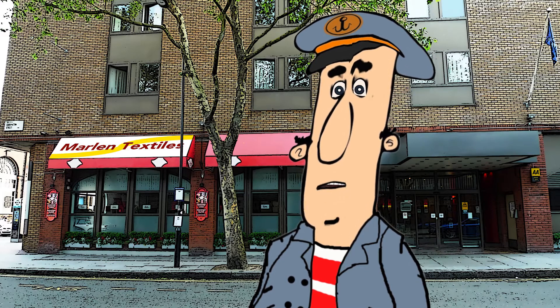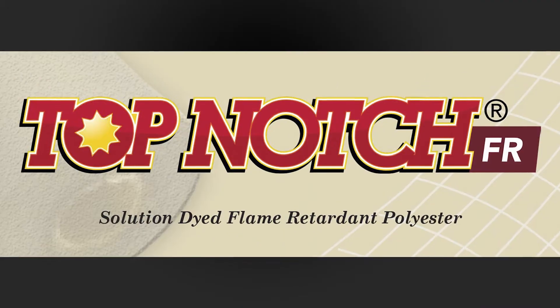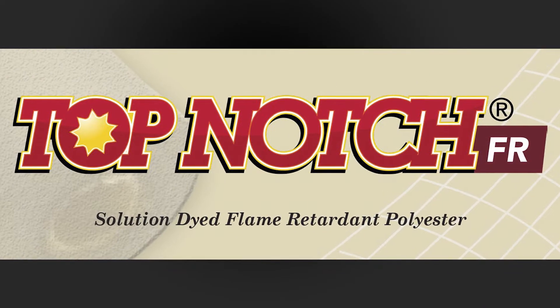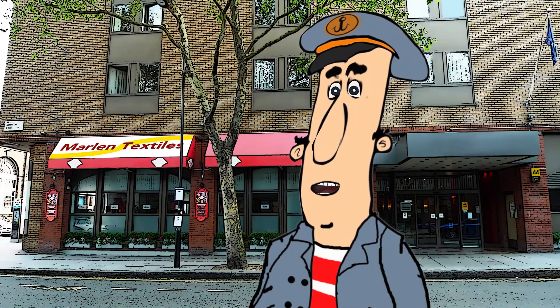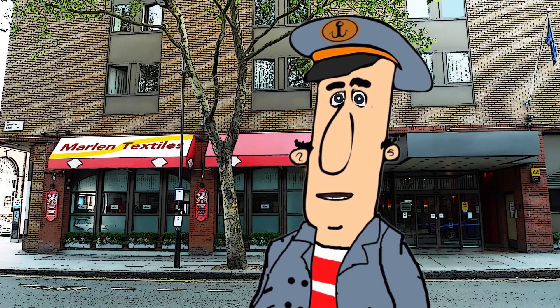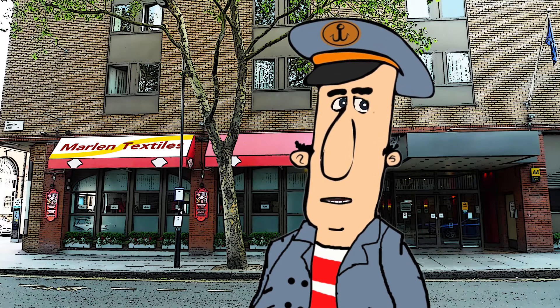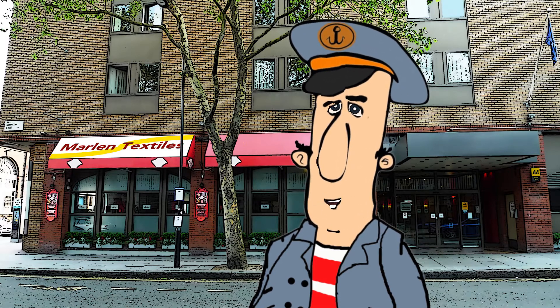That's right. The hottest awning fabric topic these days is the launch of Top Notch FR. That's a good old-fashioned abbreviation for — can you guess? Right. Frankfurter Ready. That was a joke. It's flame retardant.